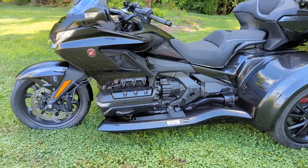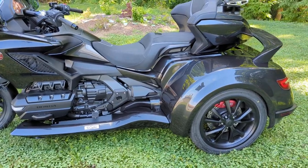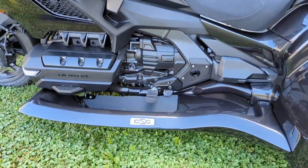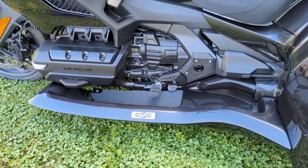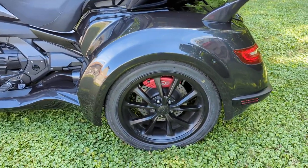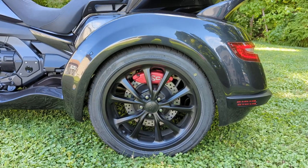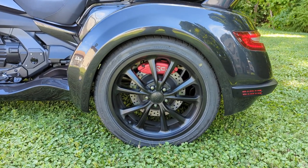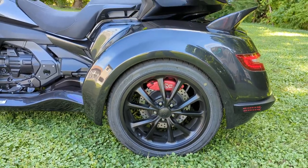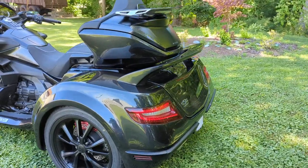This bike was color matched by CSC, or California Sidecar, to the metallic black from Honda. It has these nice protective running boards. It does have quite a few different options on the machine, like these custom CSC wheels, the performance brake kit, and the optioned rear spoiler.